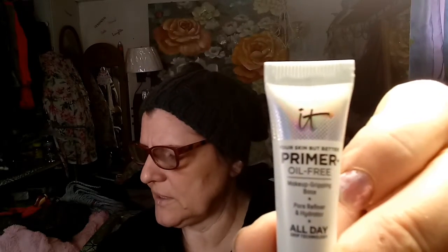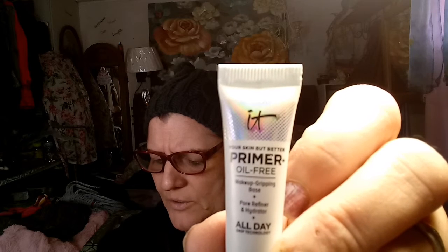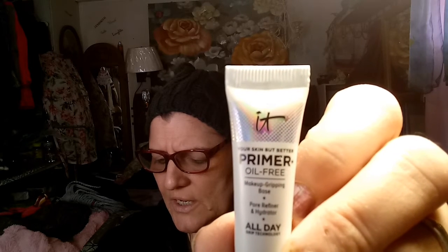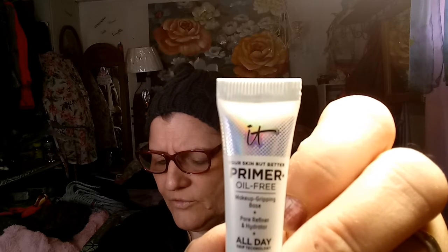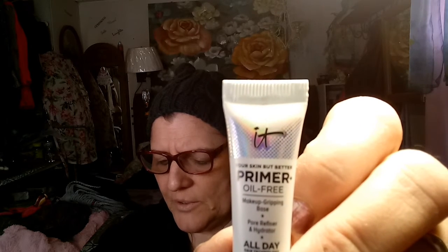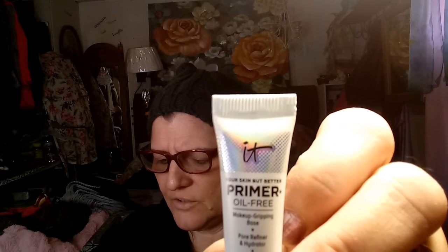And then we got another little sample — it's primer, oil-free, from IT Cosmetics. I like IT Cosmetics, but the full size of this is $39. Not only does this multitasking primer keep your makeup looking fresh, it's packed with good-for-you ingredients like bark and ginger root extract that get your skin healthy and glowing. Oil-free formula hydrates, helps refine pores, so light you'll barely feel it on your skin. Tip: dot primer onto your forehead, nose, cheeks, and chin, and blend it out evenly with your fingers.